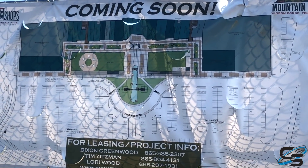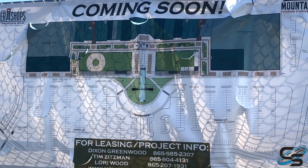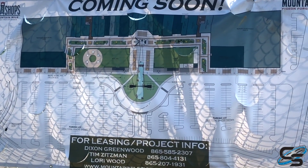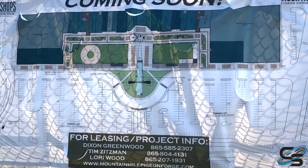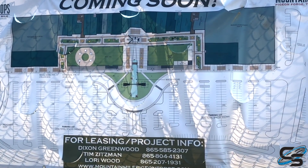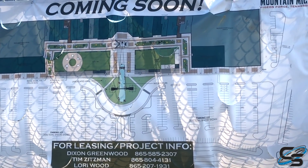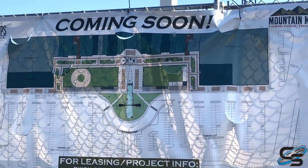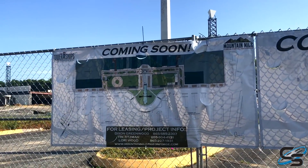This area used to be like an old mall, so they're completely redoing it and making it a huge attraction. I believe it'll be the tallest structure in Pigeon Forge. You can see the green areas are going to be like picnic areas, and they're adding a water feature with these huge towers as the centerpiece. In addition, some of the buildings around it will be new shops.